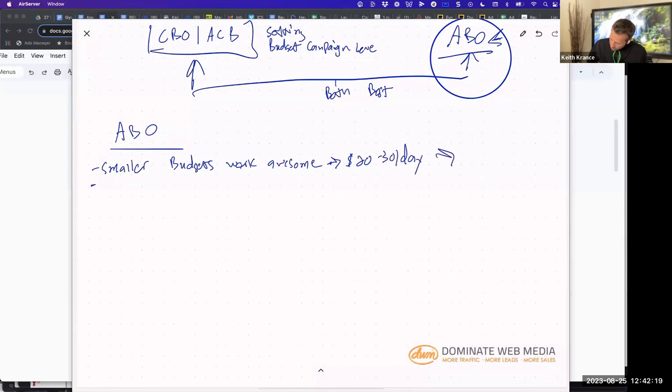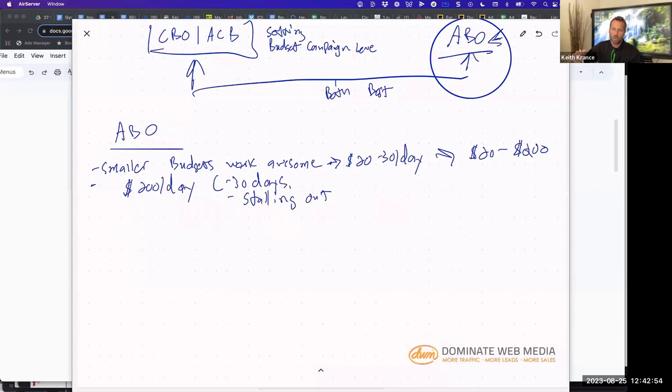So $20 to $200 — that's going to be the range. When you start to get over $200 per ad set and a campaign has been running for 30 days, it starts stalling out. Stalling out means your cost per conversions are starting to go up. There are a few ways to fix this. One way is lower the budget. You lower it to $100 or $50, your CPAs will probably drop. It doesn't always work though, so you lower the budget — and then lower it again.